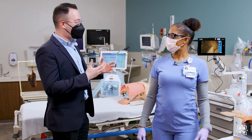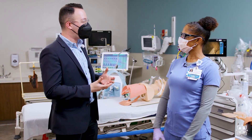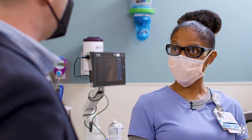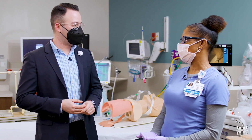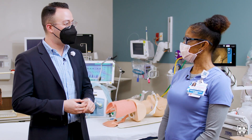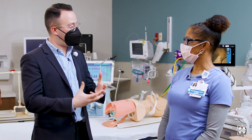You guys do such important work here. What is your role in the health system? As a respiratory therapist, we're responsible for breathing. We see patients that have a hard time, from older patients to infants. And what made you choose this line of work in health care?